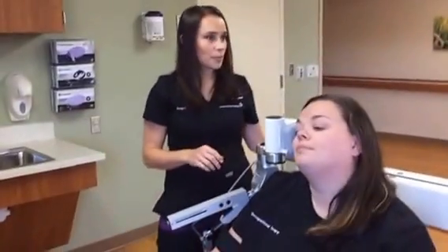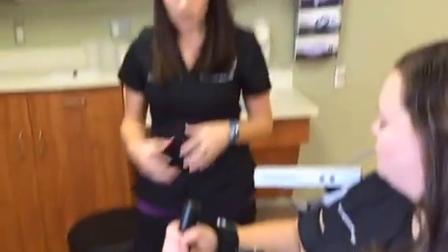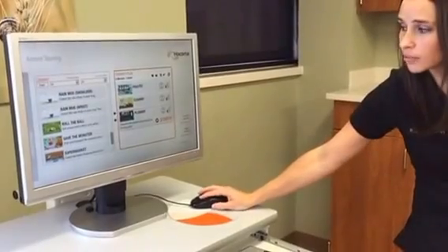Show us how she uses this with the monitor. The great thing about the ArmeoSpring is that not only does she get the movement and high repetitions in her arm with these activities, but it also gives visual feedback. She's essentially playing a game that we can target different areas, whether it's a functional task or areas of interest for her. She gets that visual feedback, so she is reprogramming those pathways in her brain for multiple systems — visual as well as motor.